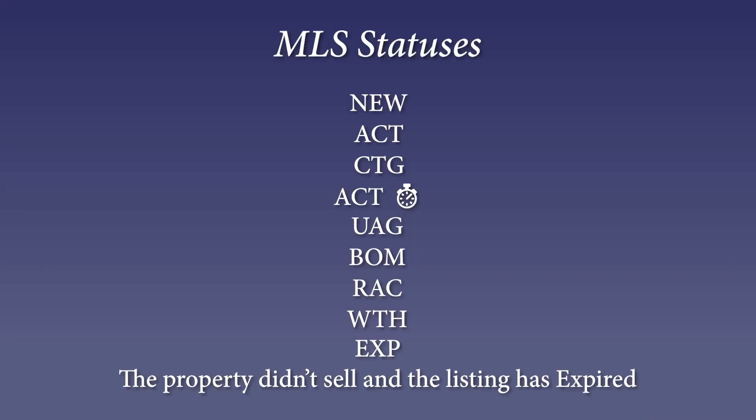What about Temporarily Withdrawn? Maybe the seller has some repairs, or maybe it's a personal reason — they need to come off the market for a short time, but we know it's going to be coming back. And then there's also Expired, where the property just didn't sell, so it is no longer on the market — the listing contract has ended.